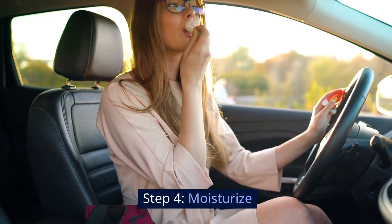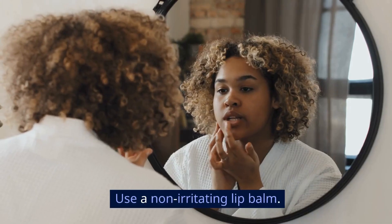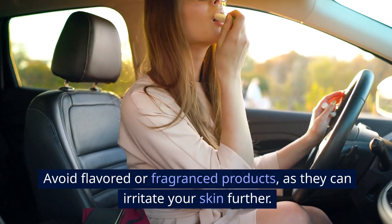Step 4: Moisturize. Keep your lips moisturized. Use a non-irritating lip balm. Avoid flavored or fragranced products, as they can irritate your skin further.